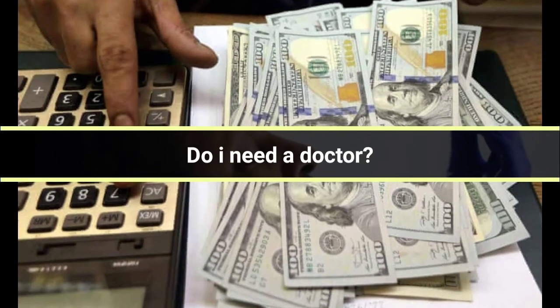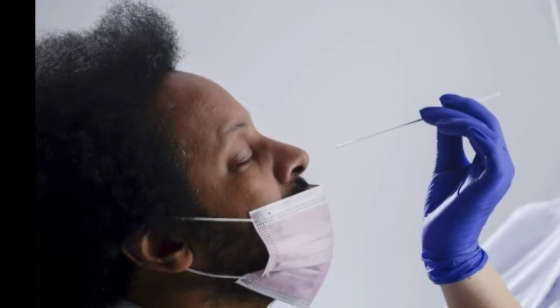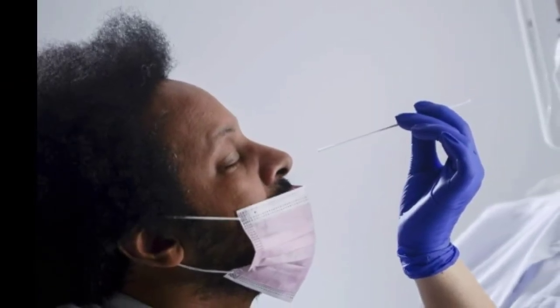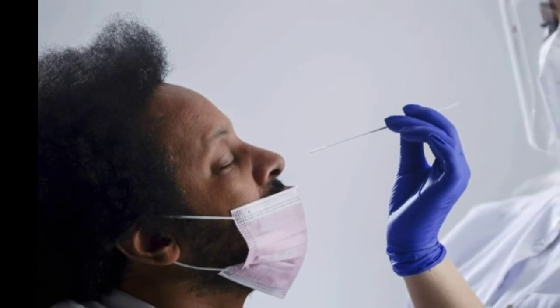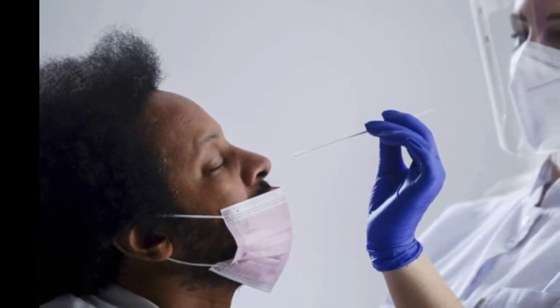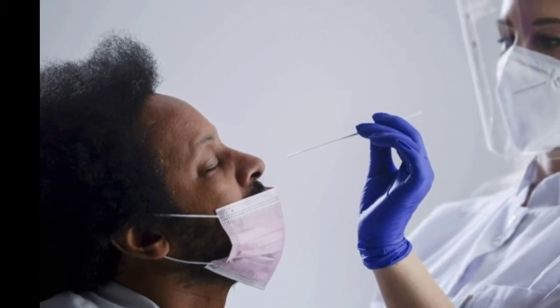Do I need a doctor's order or prescription? No, you will not need to visit a doctor to get the free tests. How many tests can I get? Insurers must pay for up to 8 tests per covered individual per month. So a family of 4 could get 32 tests each month, for instance.